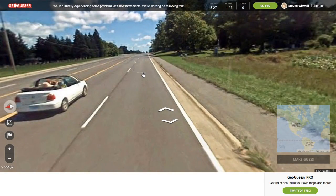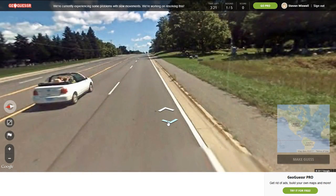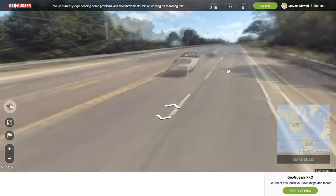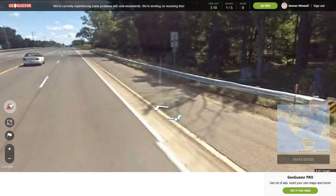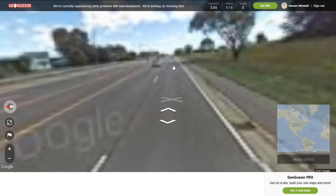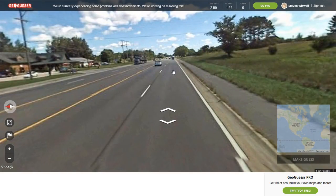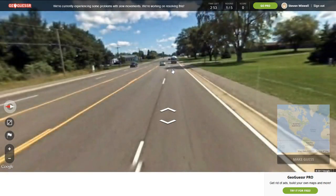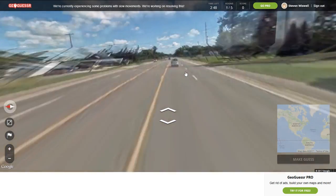So if I had to make a guess right now, I would guess somewhere up in the north. Well, maybe not. I'm thinking right now like Pennsylvania, Virginia. I'm not entirely sure right now. Hopefully I can get something — a better camera.